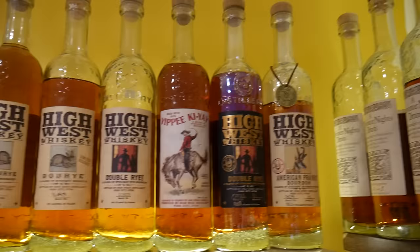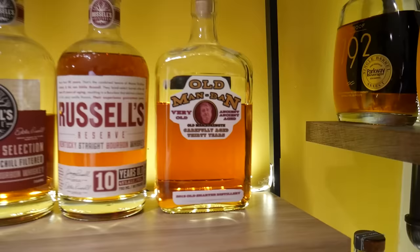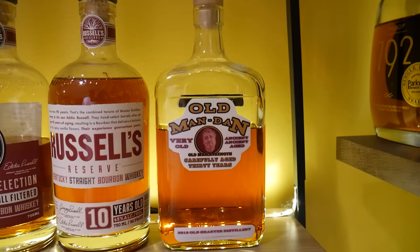My High West shelf is a little lagging but I've got some good stuff there, and an Old Fitz nine. These two Son of Blues ryes are compliments of Dan Shook — bottle right here.